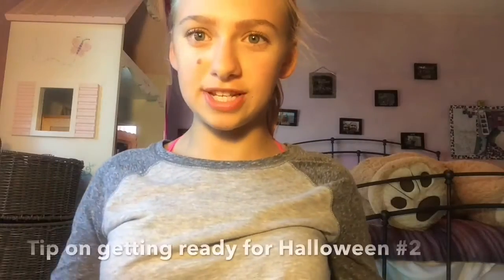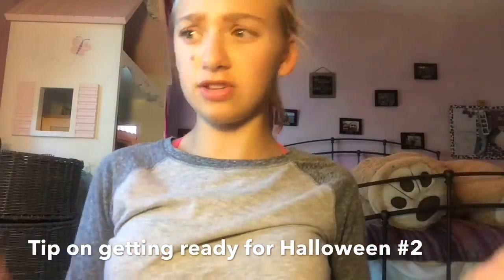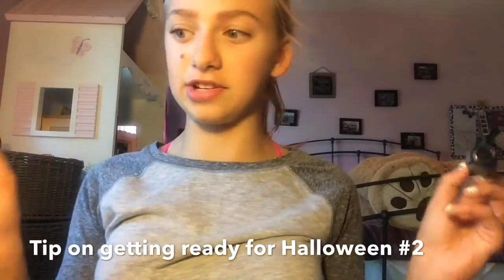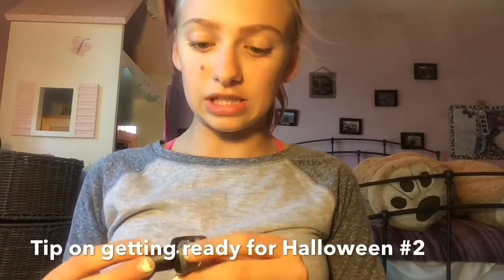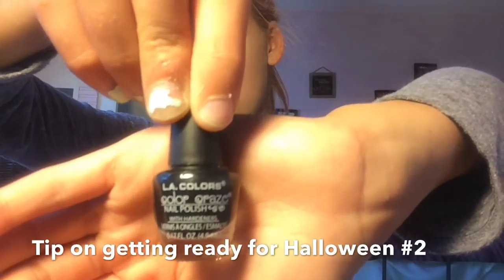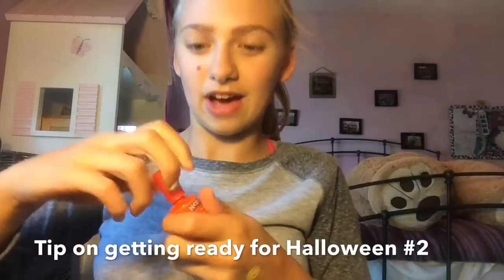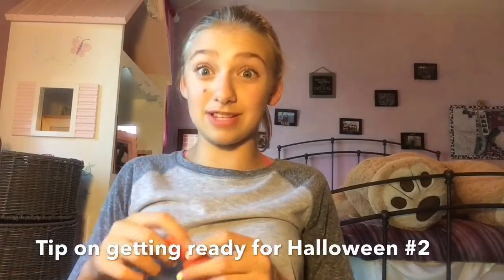The next thing you can do to get into the Halloween spirit is paint your nails. You can paint your toes or fingers, whatever colors you want. I just found two Halloween-related colors in my whole collection of nail polish. This one is an LA Colors Black, and this is actually an Orange Nerds one. I never thought they smelled like nerds, but it smells delicious.